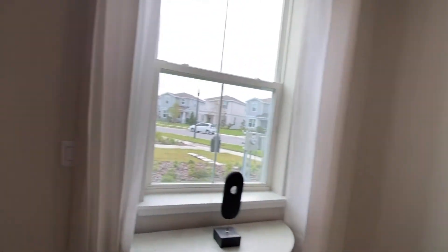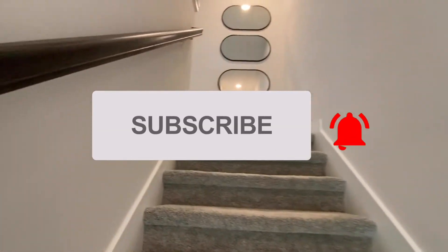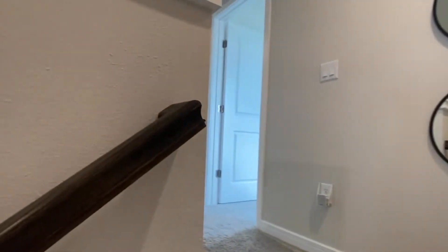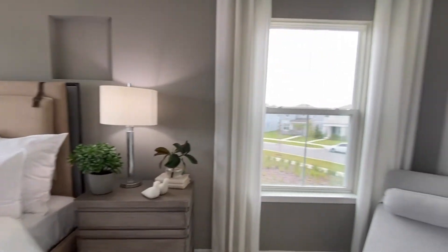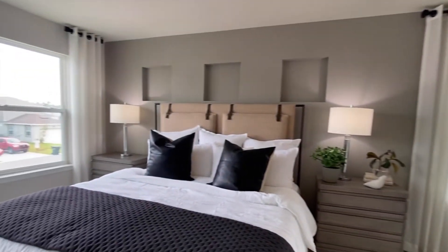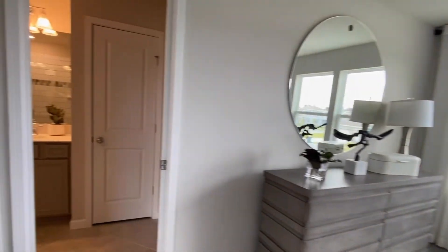So I'll take you up to the second floor so you can see all of the bedrooms. We'll start with your primary bedroom suite here to my right. You have lots of space for your king-size bedroom furniture and a little sitting area over here.